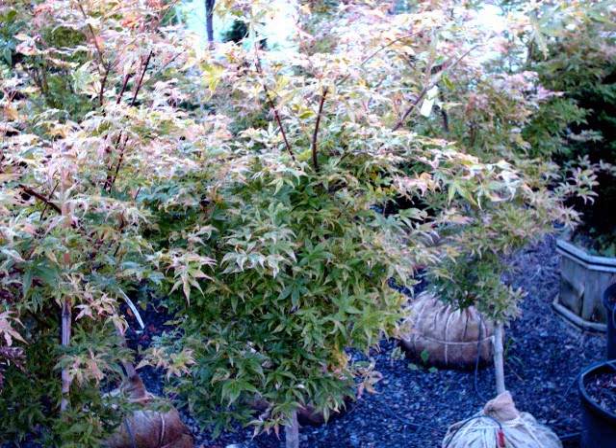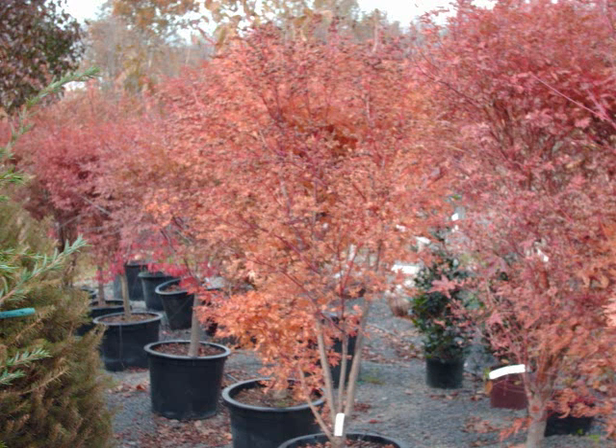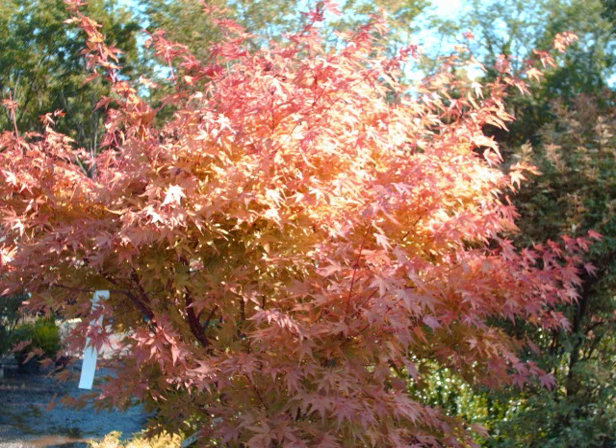These are some examples of our Japanese red maples that we sell at Highland Hill Farm. They come in a variety of colors and sizes as well as forms. Some of them are more open with more branching, some of them are just straight up. We have small seedlings that we have transplanted into pots so that you can buy a cheap one.